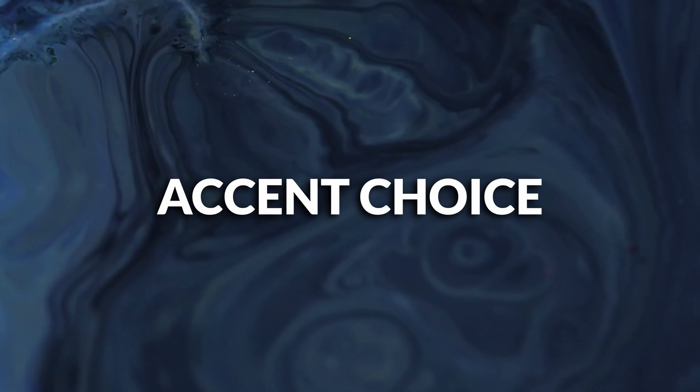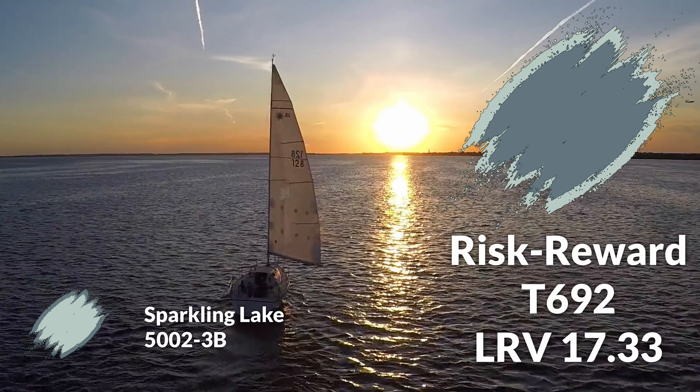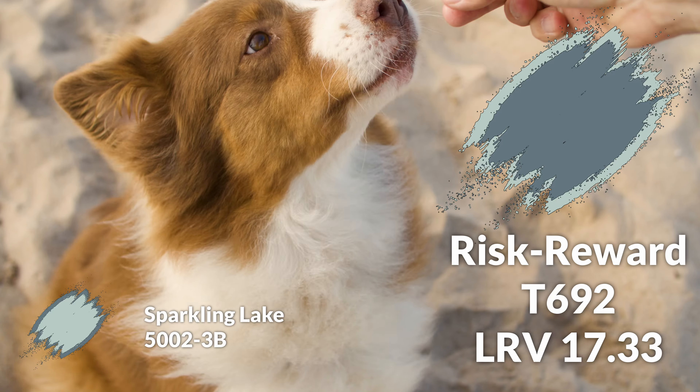The third color pairing is the accent choice — the darkest color of the pairings. It's called Risk Reward, because sometimes when you're on a boat it could be risky, but the reward is almost always worth it.